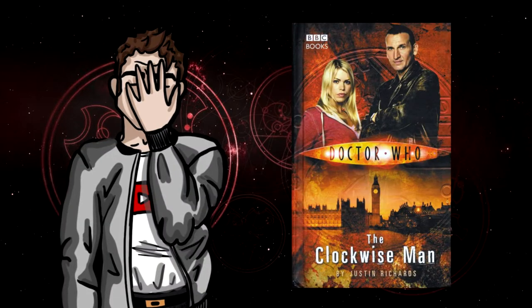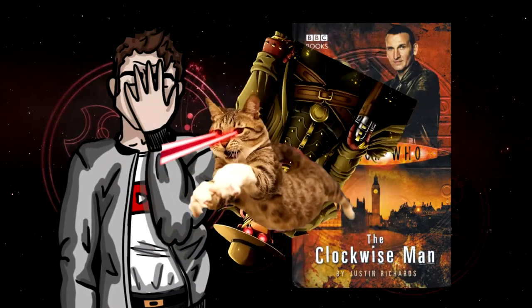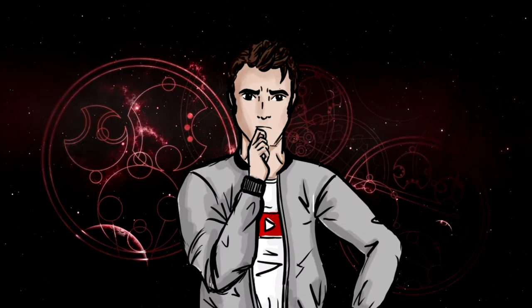Nothing happens for ages and suddenly death robots and messed up laser cats start flying out of the walls. With better pacing and less filler, this book would have been a lot better.